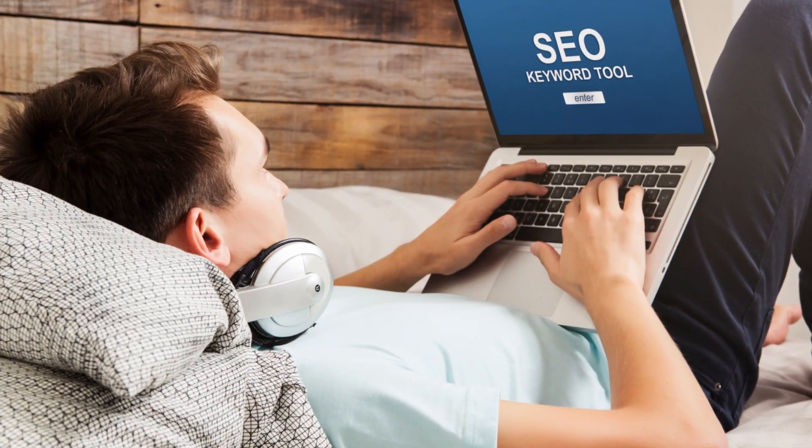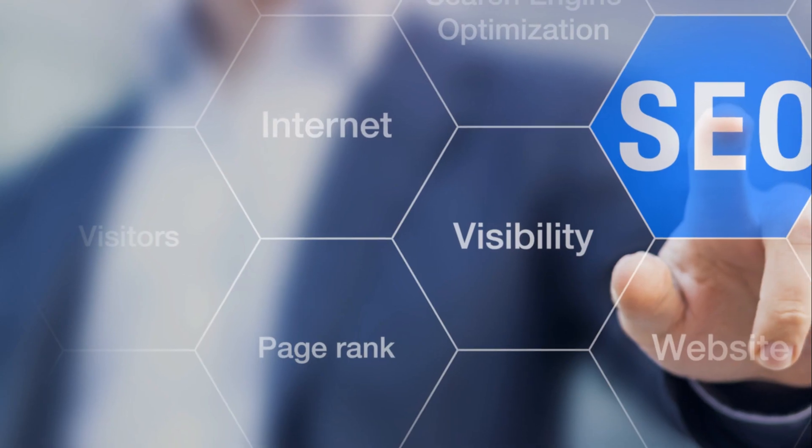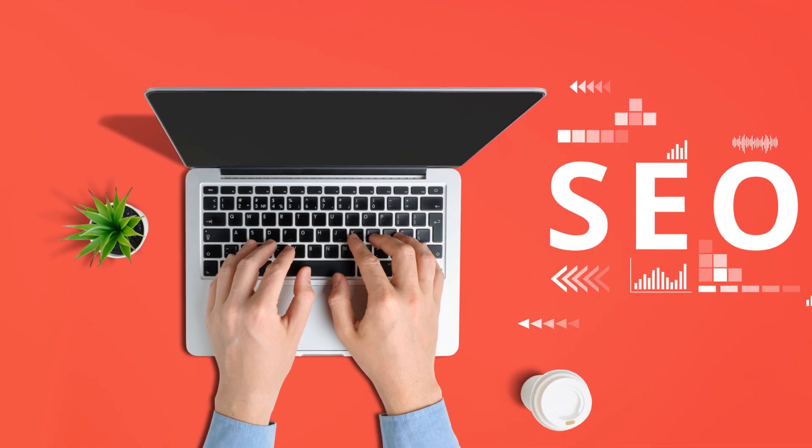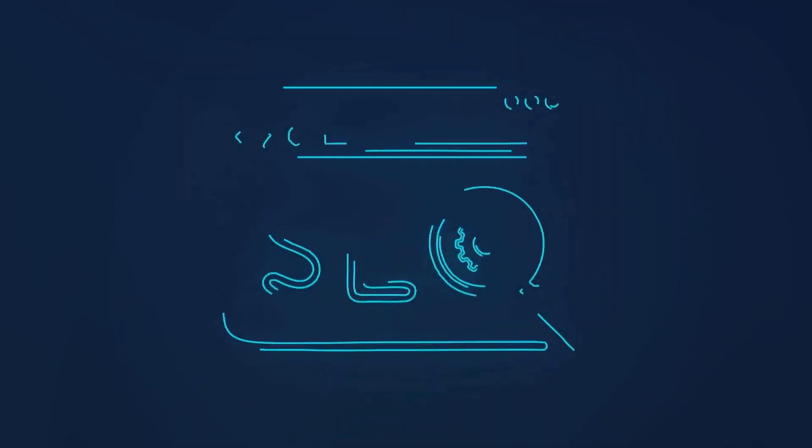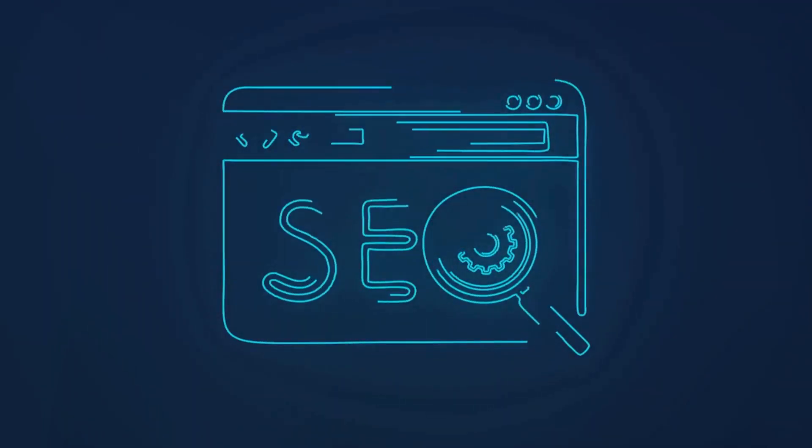Ready to unlock the power of on-page SEO? Don't hold back — dive deeper, seek expert advice, or begin applying what you've learned to your website. Take the leap today and start optimizing your website with on-page SEO.